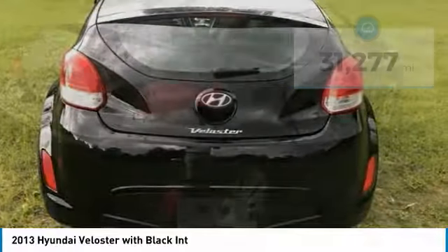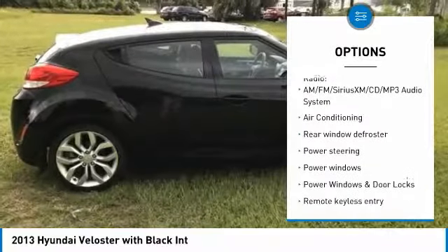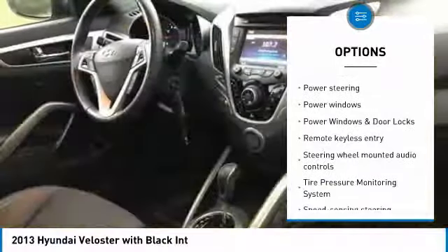Here are some of this vehicle's great options: traction control, anti-lock braking system, stability control, steering wheel audio controls, and keyless entry.